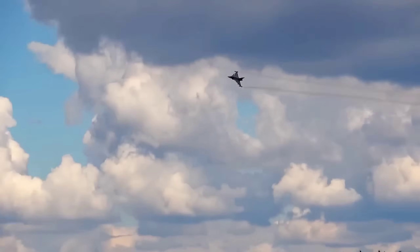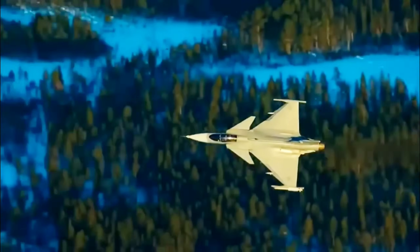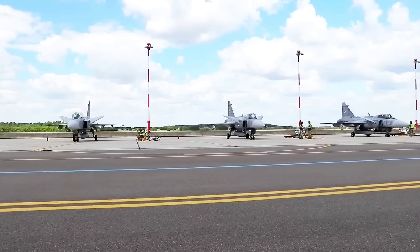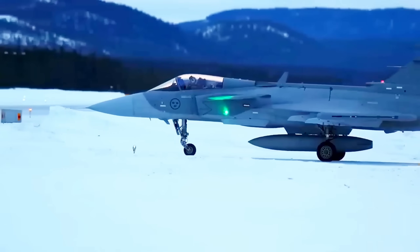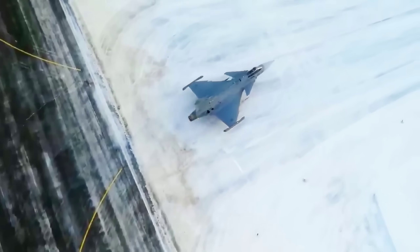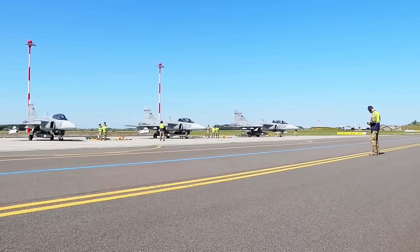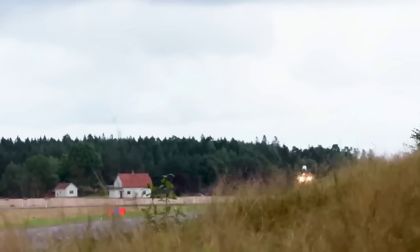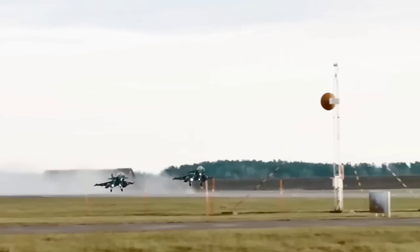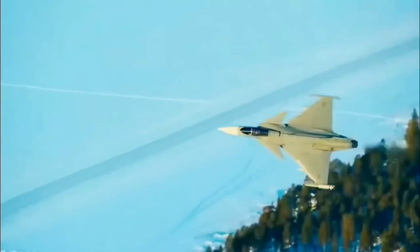Beyond the numbers, there's the doctrine. The F-35 is built for a world of sprawling bases, high-tech maintenance hubs, and constant data uplinks. The Gripen E/F is built for a world of broken roads, disrupted supply lines, and contested skies. It can land on a stretch of highway, be refueled and rearmed in 10 minutes by a skeleton crew, and take off again before an enemy missile even finds it. Add a new high-thrust, fuel-efficient engine to that, and you multiply its survivability. This is the essence of Sweden's distributed operations concept: spreading out your assets so no first strike can take them all.